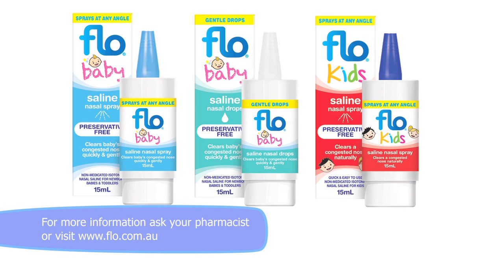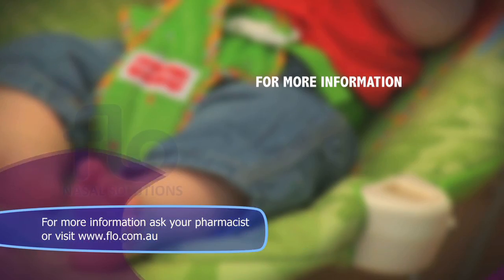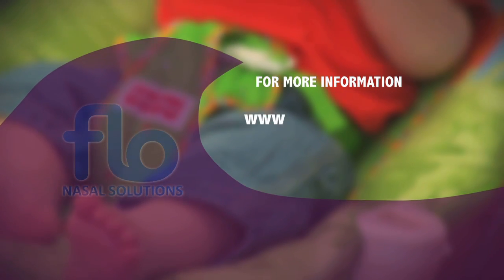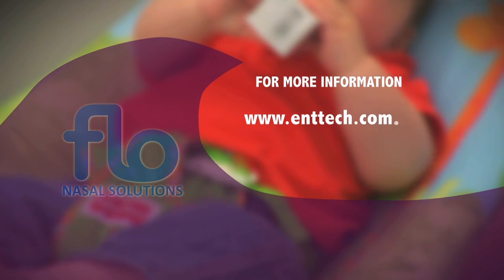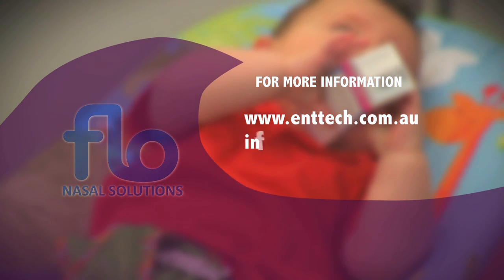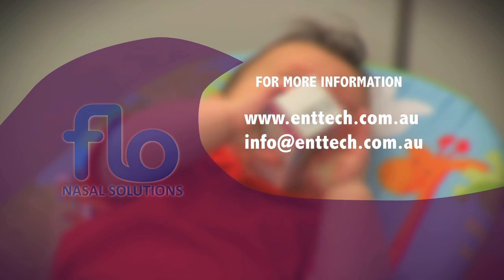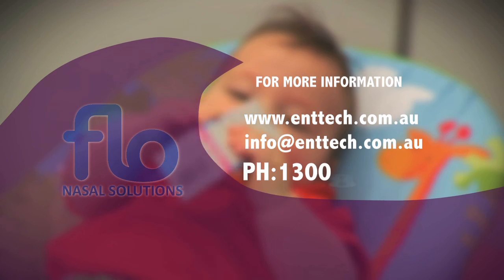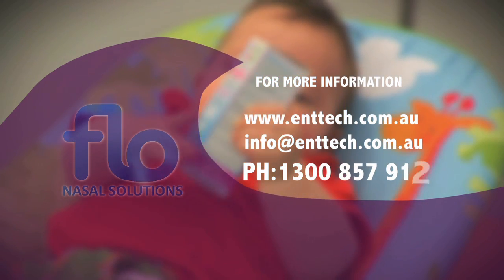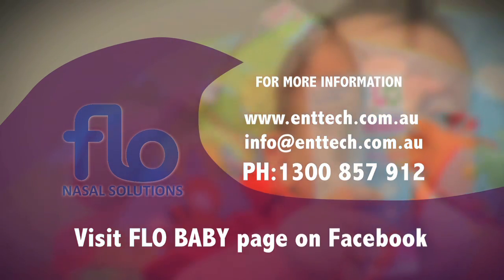Enjoy your baby and remember, if symptoms persist, see your healthcare practitioner. For more information visit www.enttech.com.au, email us at info@enttech.com.au, or call us on our local call cost number 1300 857 912. You could also visit us on the Flow Baby page on Facebook.